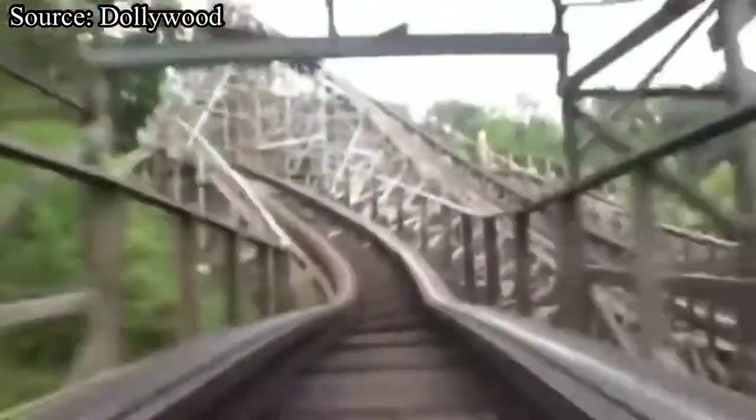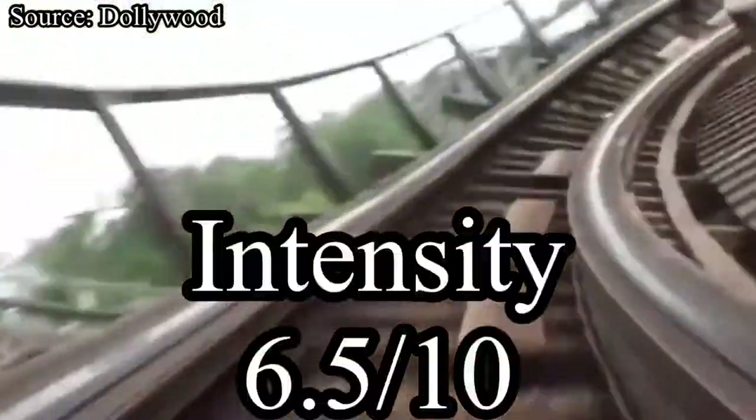Now let's move into the intensity category. Thunderhead has a few moments throughout the ride that provide some strong positive G-forces that will really surprise you. However, the intense moments don't last very long, as you will be popped back out of your seat into an awesome airtime moment. I would love to give Thunderhead a higher score, but unfortunately I just can't. Thunderhead will be receiving a 6.5 out of 10.